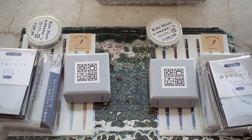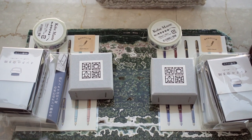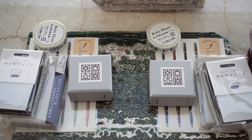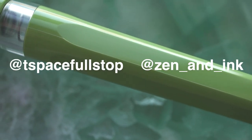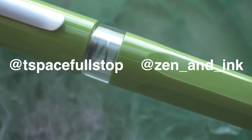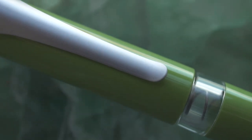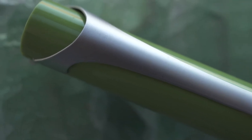This picture doesn't show the Tomoe River loose sheets — I just forgot it. I'm fasting right now, so I'll be putting out a video next week on fasting, and I'll announce the winners to this giveaway on the video after the fasting video. The winner for the two different colors of swipes is tspacefullstop and zenandink on Instagram — please contact me on messages on IG, and whoever contacts me first can pick the color. Congratulations! And if you got anything out of this video, I'd appreciate it if you gave me a like or subscribe.